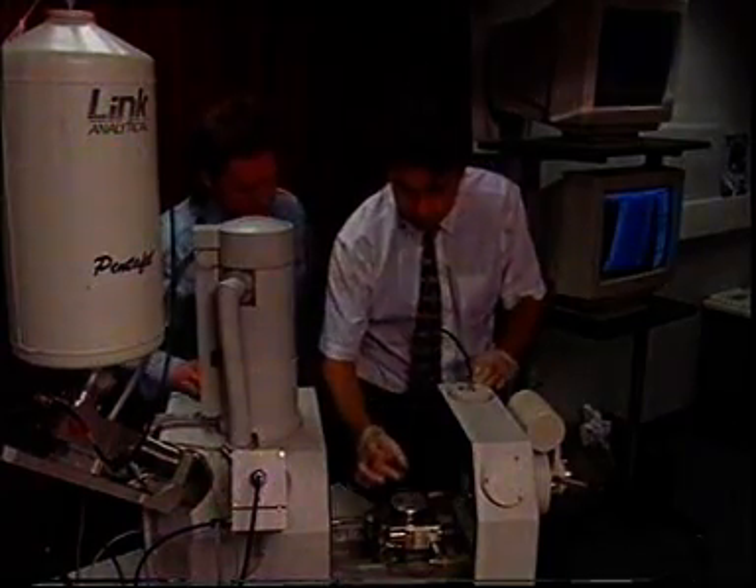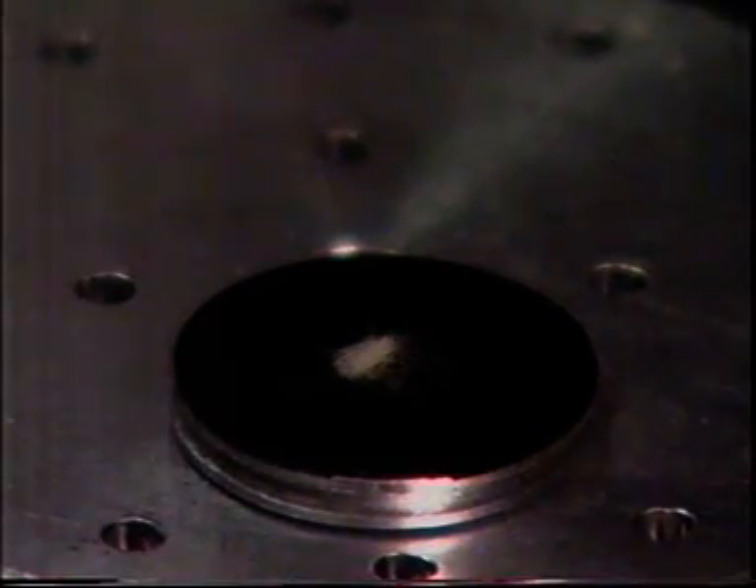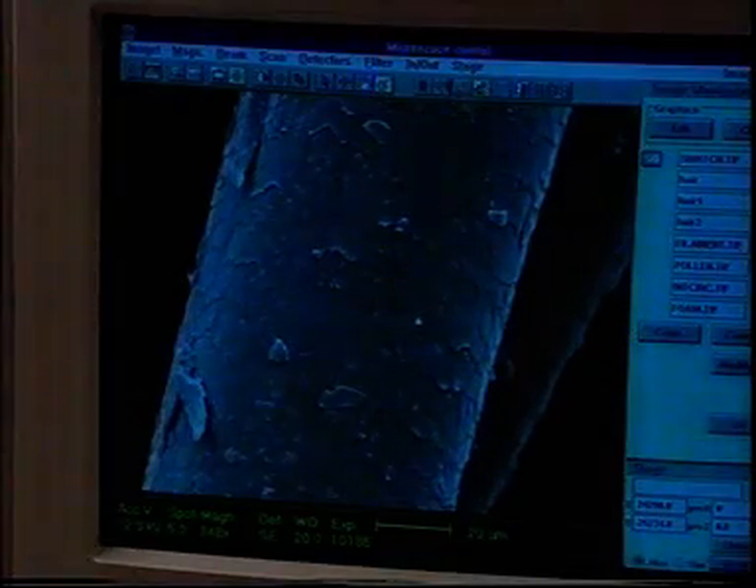Scientists can tell whether the toilet roll visitors were harvest mice or other callers by studying details of the hair's texture under an electron microscope. The latest results confirm that harvest mice, which were once thought to be extinct in Yorkshire, are making a comeback.